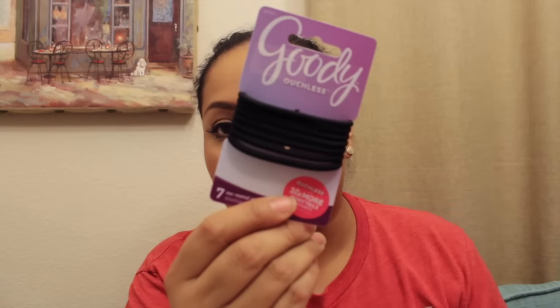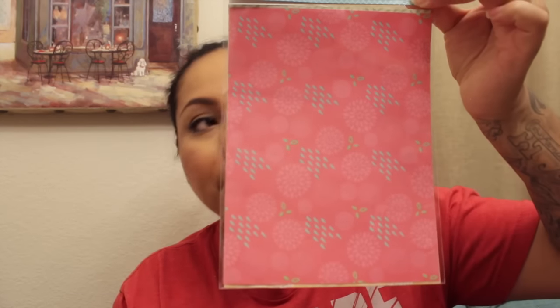Then I picked up these Goody Ouchless ponytail elastics — they come with a total of seven and have no metal. I know these are a name brand so I picked them up because the Dollar Tree ones break in my hair since it's so long and thick. I wanted to try the Goody ones to see if they're better. I also picked up these paper sticker sheets — it was the only one I found and I wish I had found more designs.